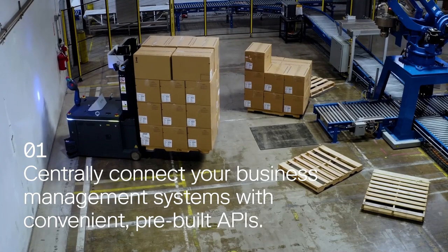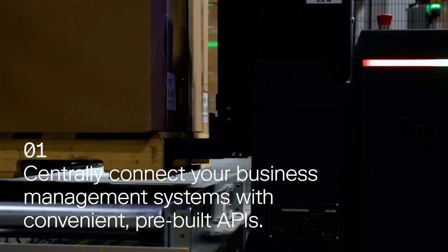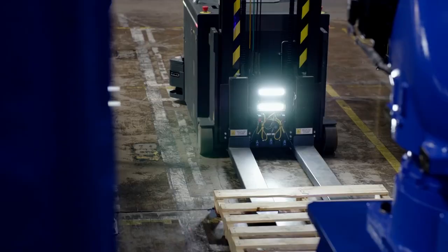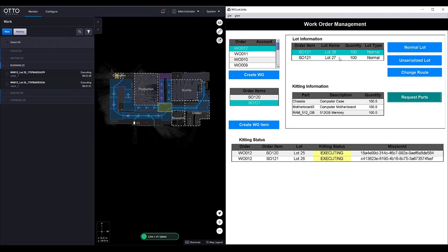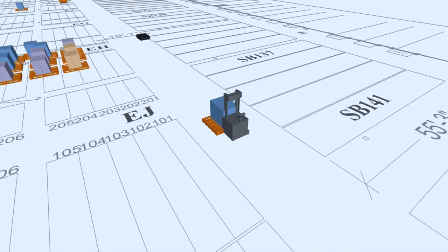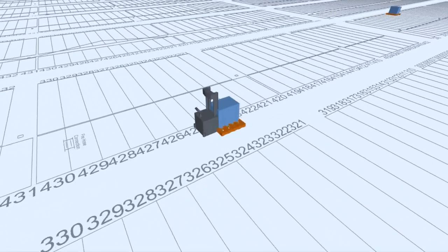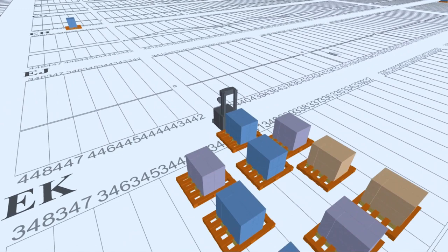First, Auto Fleet Manager integrates with your business management systems using convenient pre-built fleet APIs. This empowers your WMS, MES, or ERP software to trigger new and modified work instructions for Auto AMRs. This type of integration enables Auto to respond immediately to your key business drivers, ensuring that the right part gets to the right place at the right time.